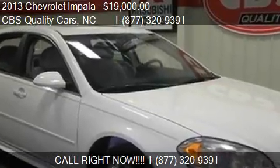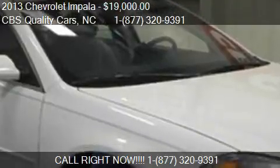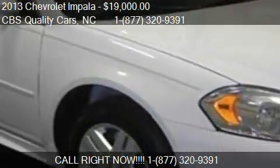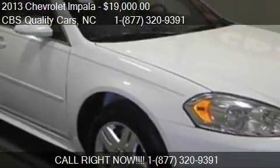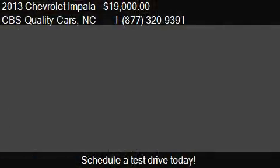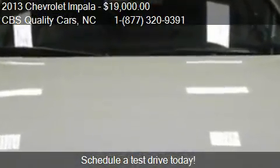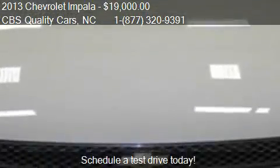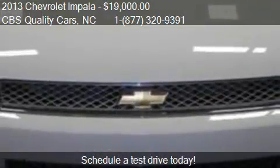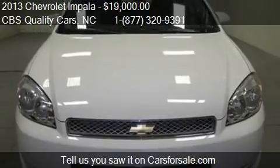This 2013 Chevrolet Impala is offered by CBS Quality Cars, priced at $19,000. This Impala is ready to sell — it has just over 18,519 miles.